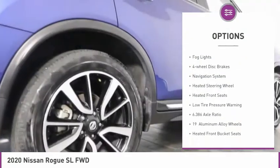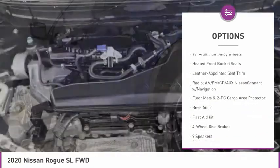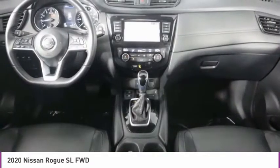alloy wheels, power liftgate, brake assist, fog lights, four-wheel disc brakes, navigation system, heated steering wheel, heated front seats, low tire pressure warning.